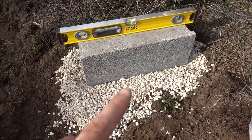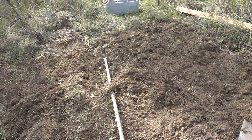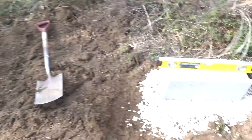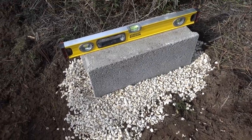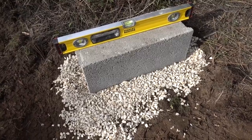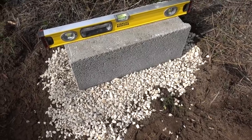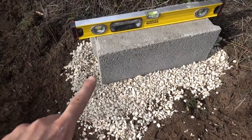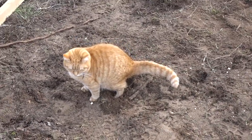I wanted to dig down further because the ground's lower over there, so I'm going to have to raise the blocks higher on that far side than I wanted to. This block won't go any lower because there's a massive granite slab underneath it that I can't move. What I've done is laid some gravel over the top of the granite rock to level the block out, and I'm going to continue putting gravel around the outside so it won't shift at all.